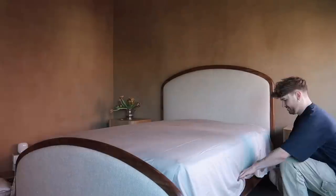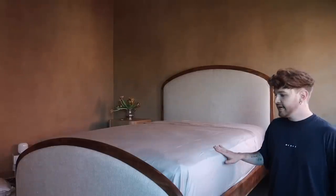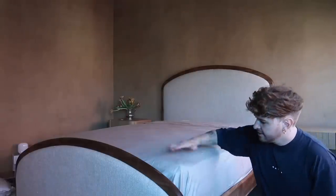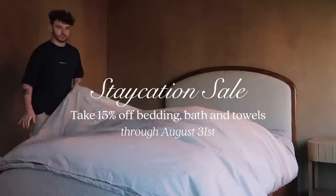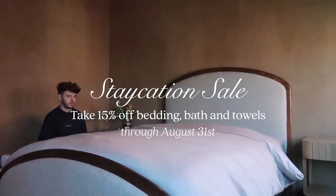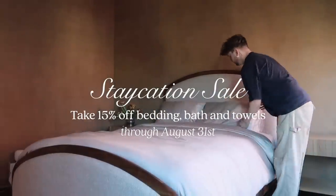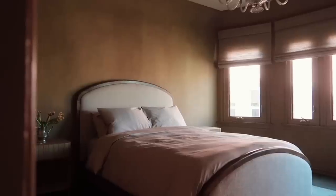I'm going to add the flat sheet and then we can add our duvet. This color is stunning. These are sateen, so they have a slight bit of a sheen to them, which I love because I wanted a little bit of a feminine touch in this room — it has this luster that's really pretty. Right now Brooklinen is having their staycation sale through August 31st, where you can get 15% off all Brooklinen products, including bedding, bath, towels, and some other products. So use the link at the top of my description box to take advantage.